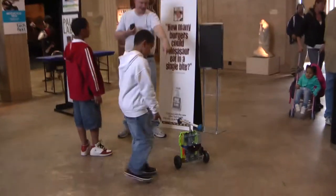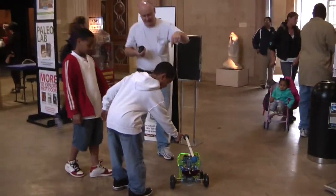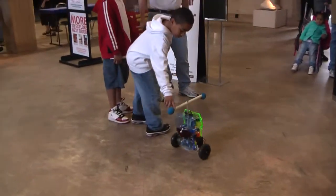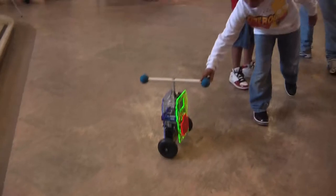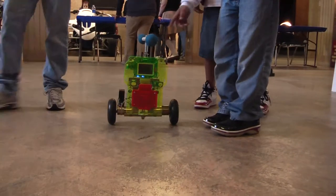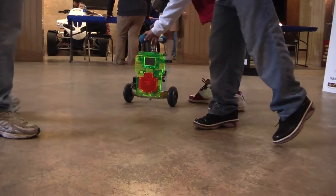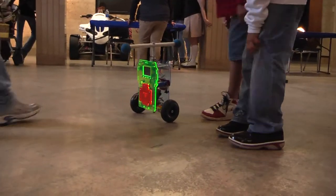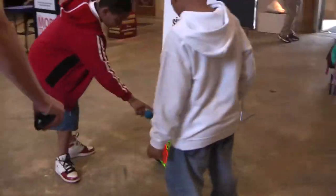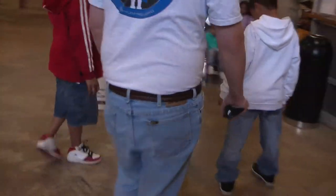What else have we got here? The DPRG has some other things. Here is Ron Grant demonstrating his balancing robot. The kiddos really like this one. He's doing all the measurements — how fast he's going, what he's tilting at. Also, he's using a little microcontroller.